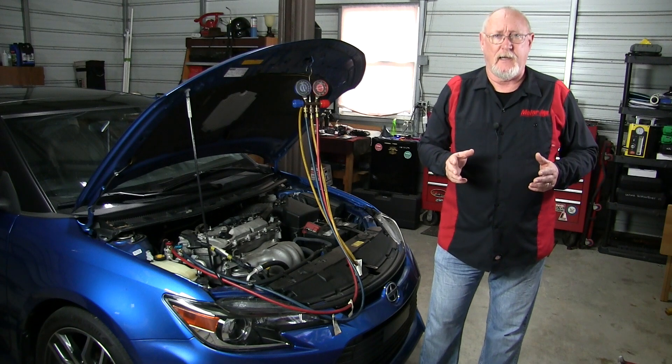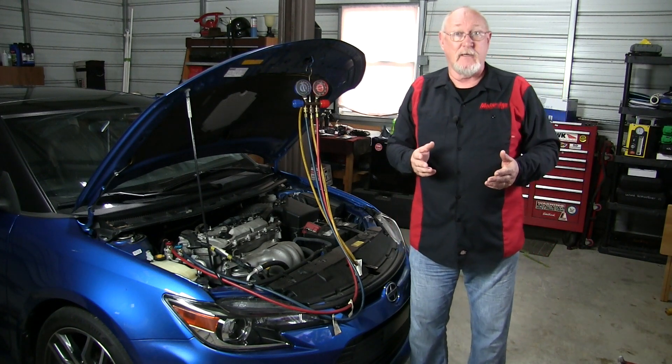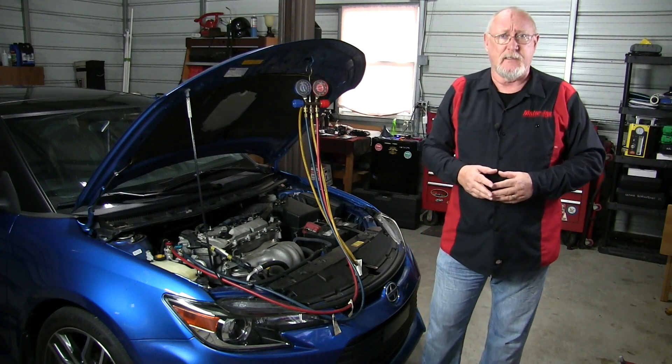Your typical AC customer complaint is the system isn't blowing cold, and typically that's caused by a low refrigerant charge, which is in turn caused by a leak somewhere in the system. But what caused the leak, and what other effects could that low refrigerant charge have on the vehicle system? The answer to both is kind of a which-came-first question.